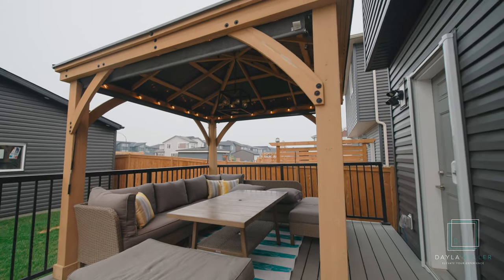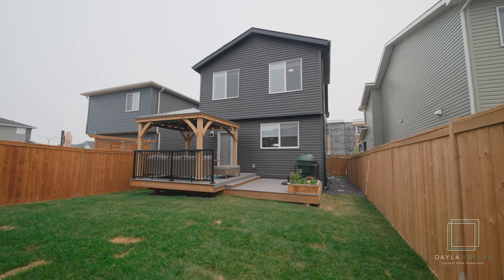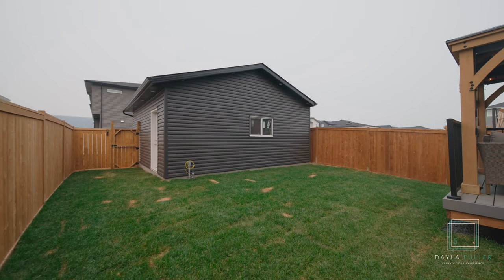Out your back door is a west-facing backyard with a two-tiered deck and an oversized 22 by 22 detached garage.